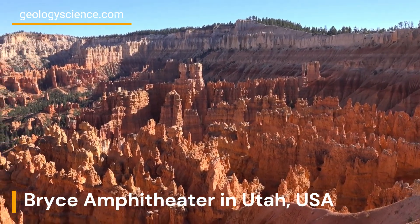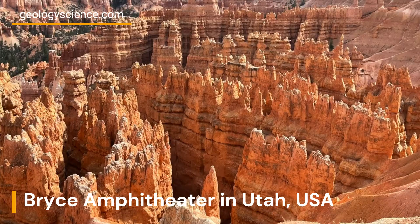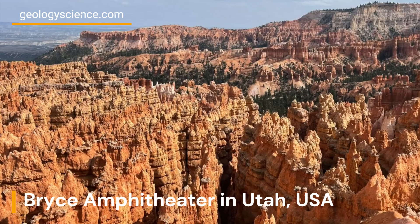Visitors can explore the hoodoos on several hiking trails, including the popular Navajo Loop Trail and the Queens Garden Trail. There are also scenic overlooks that provide stunning views of the amphitheaters and the surrounding landscape.